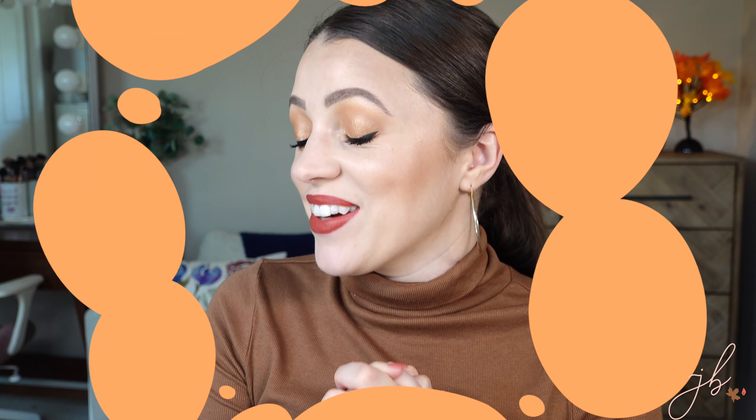I wanted to do a video that gets me in the fall spirit, hopefully gets you in the fall spirit too. There are a lot of things I pull out during the fall and go buy every year that get me in the spirit. We're going to start with beauty items then veer off into fashion, candles, coffee — all kinds of things. If you're into this like I am, let's get into it.